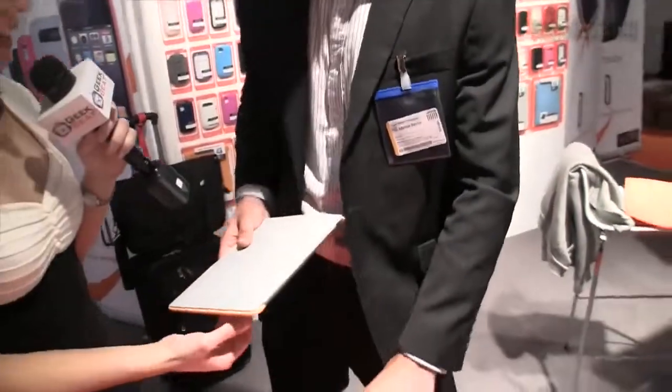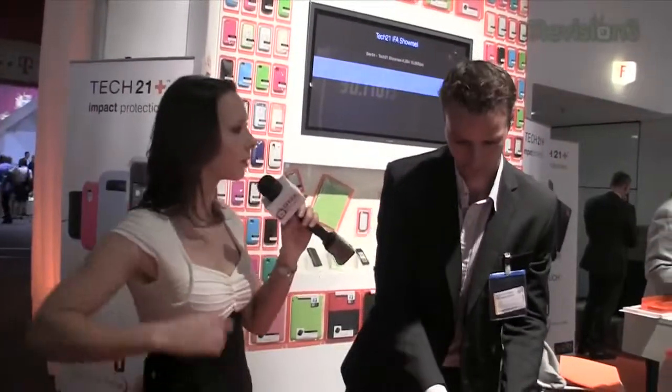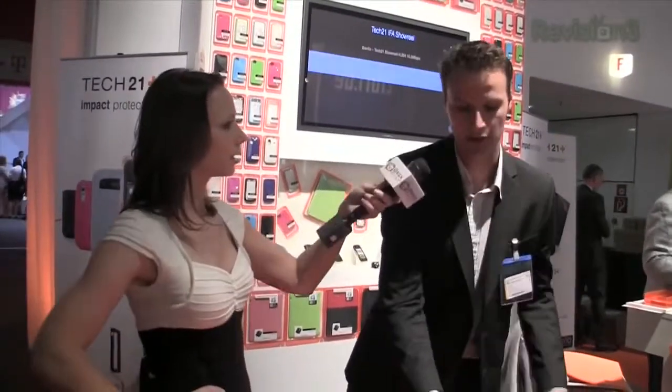One of our exclusive cases is the base case we've just developed for the iPad 2 — it's the base of the actual product. This one retails in the European market for about 40 euros, which is the same price as other cases. It's available in the US as well, and we have a full price range across all our cases.